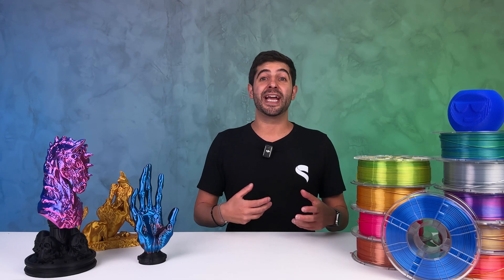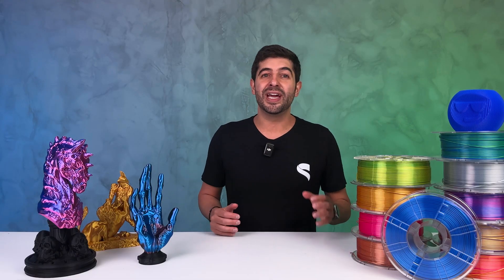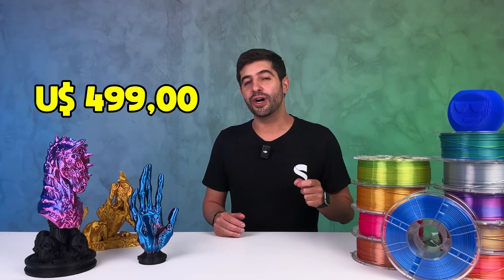If bought separately, STL Academy alone would cost around $500. Add in STL Flix and you'd be looking at a combined value of over $1,100. But that's not what we're charging this Black Friday — because we're going all out and offering this lifetime deal at an unbeatable price of just $4.99.